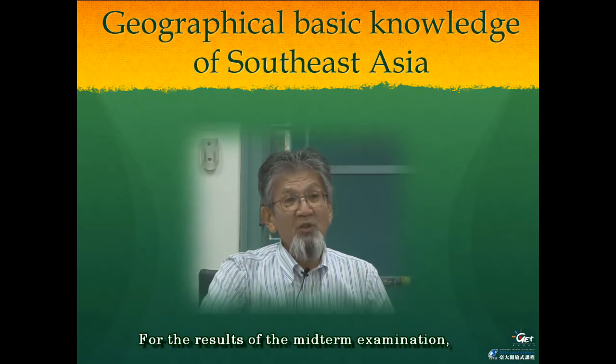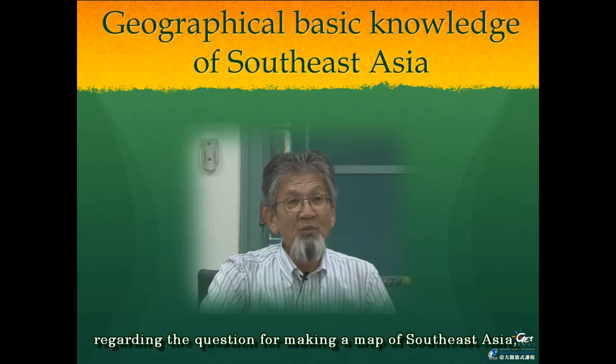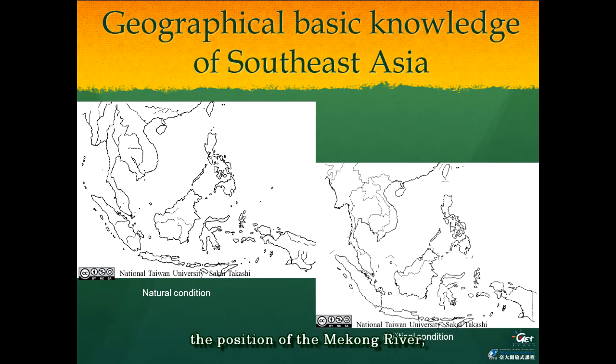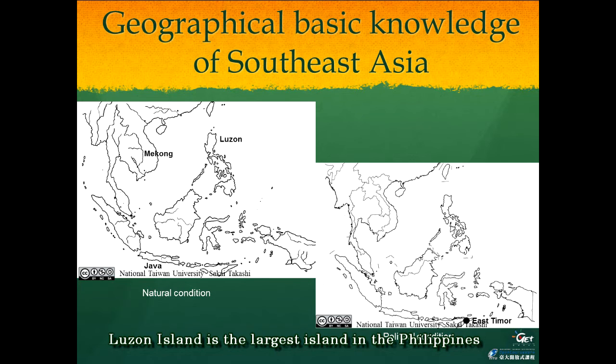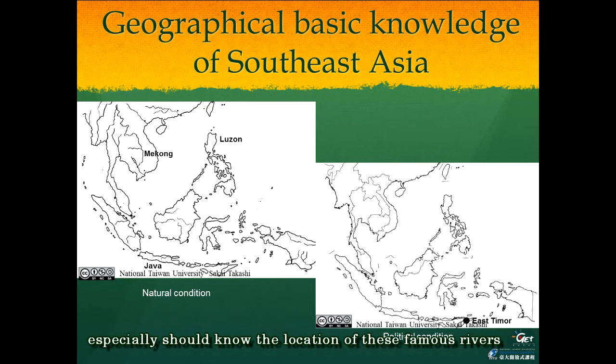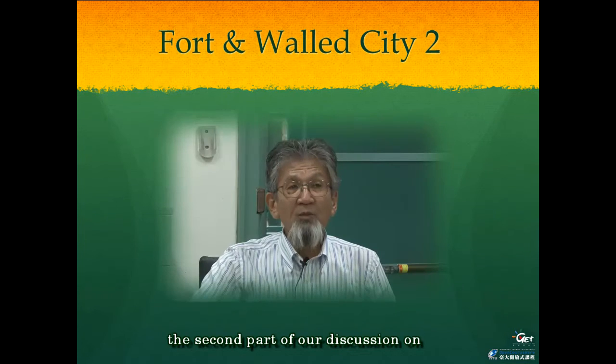Looking at the whole result of the midterm examination regarding the question of making a map of Southeast Asia, several students did not know the position of the Mekong River, Java Island, Luzon Island, and East Timor. Luzon Island is the largest island in the Philippines and is a neighboring island to the south of Taiwan. Many overseas Chinese migrate to Taiwan from the Mekong River area or Java Island.